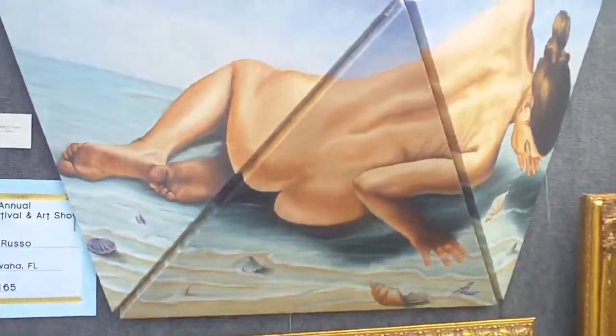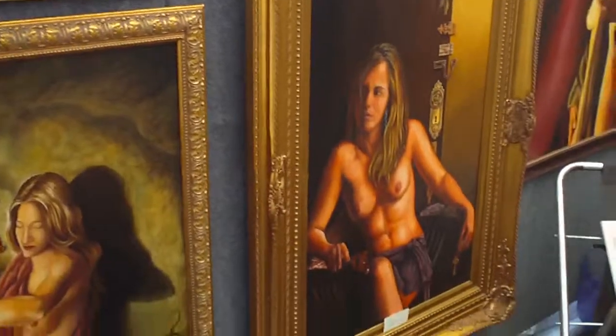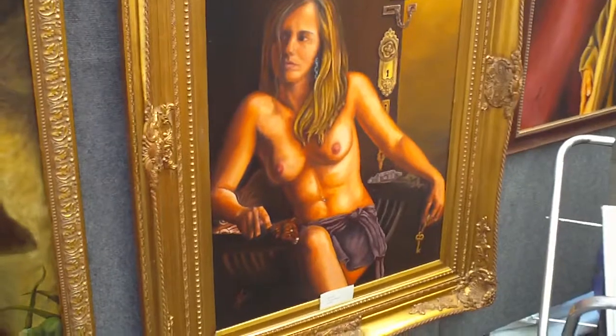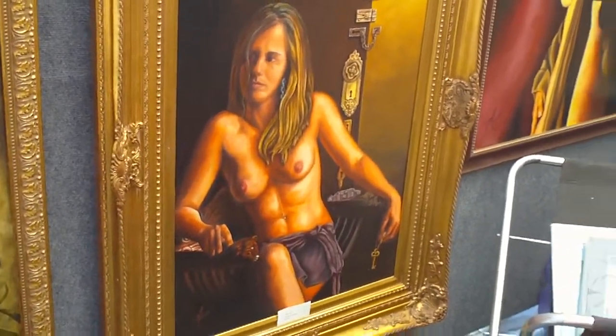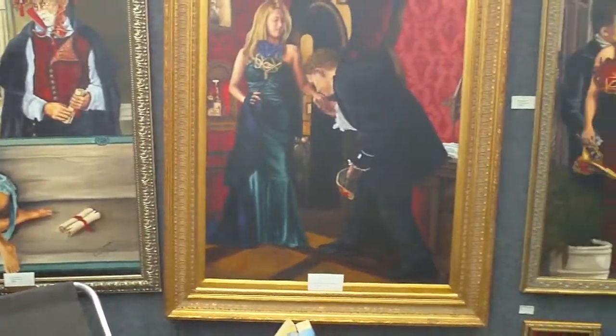I go to the masquerade balls as well, and most of my images have a feel of mystery with the actual finished masks. And I have traveled to Venice in the past, so a lot of my masks have been incorporated into the paintings as well.